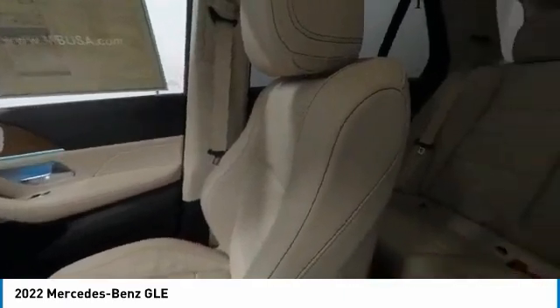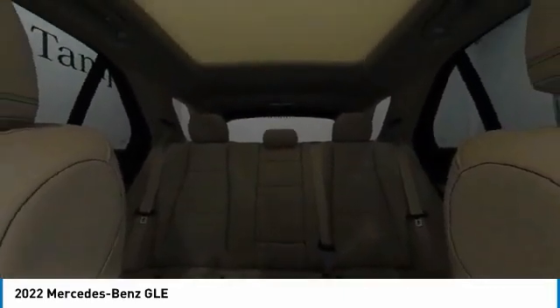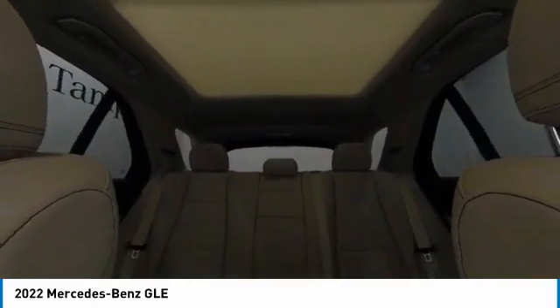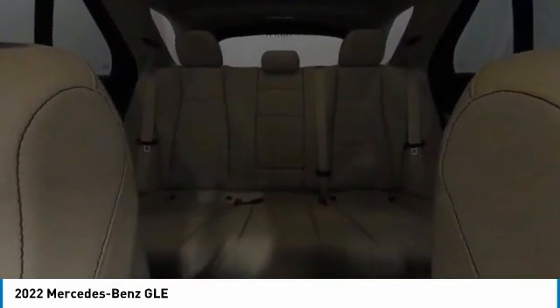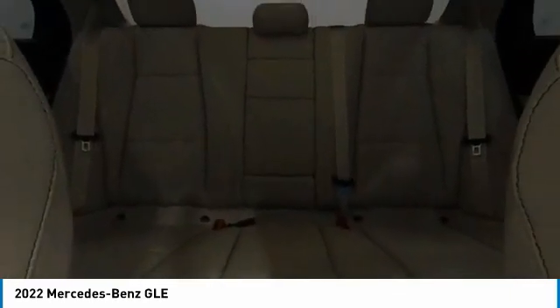Here are some of this vehicle's great options: electronic stability control, heated mirrors, alloy wheels, power liftgate, brake assist, traction control, remote keyless entry, four-wheel disc brakes, speed control, and power moonroof.